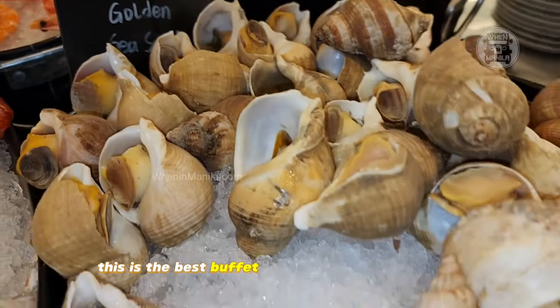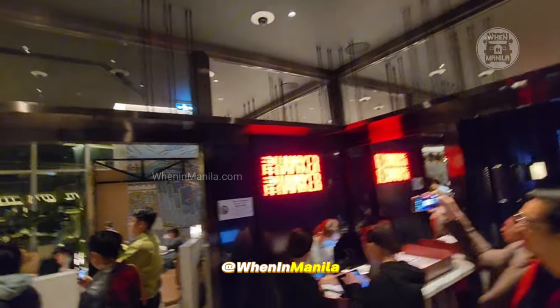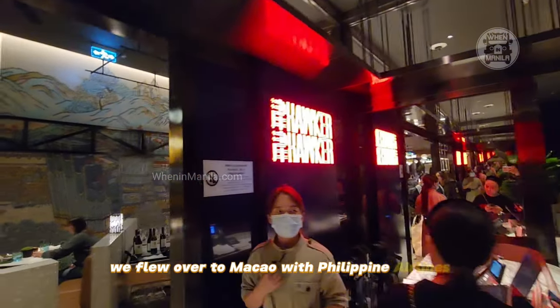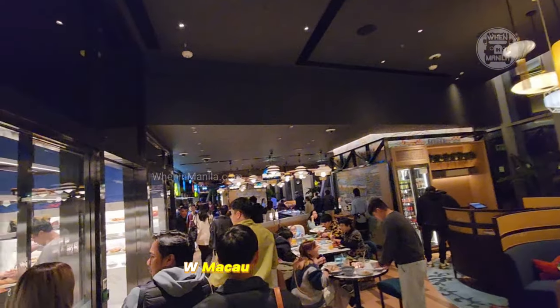This is the best buffet we've tried so far in Macau. When in Manila, we flew over to Macau with Doping Airlines and it was just a short two-hour flight. We stayed at the beautiful W Macau Studio City Hotel and we tried their delicious buffet called Hawker Hawker.